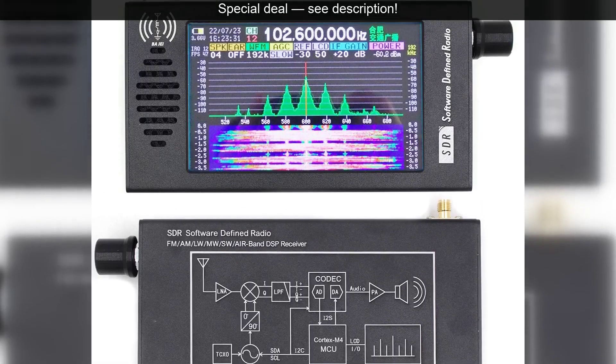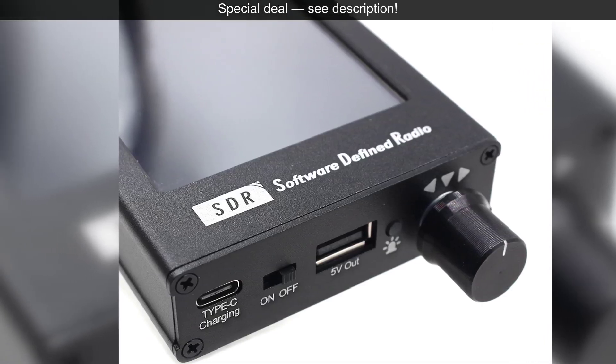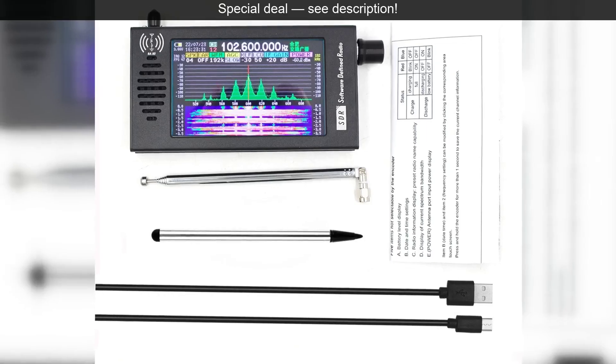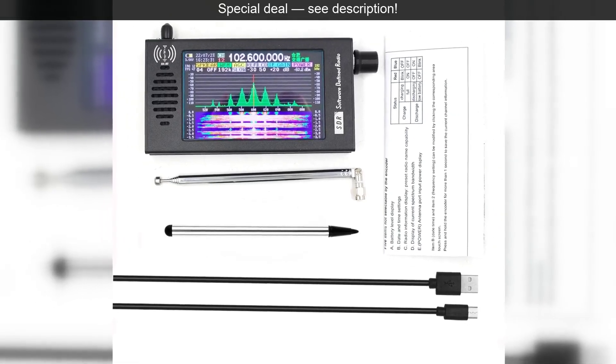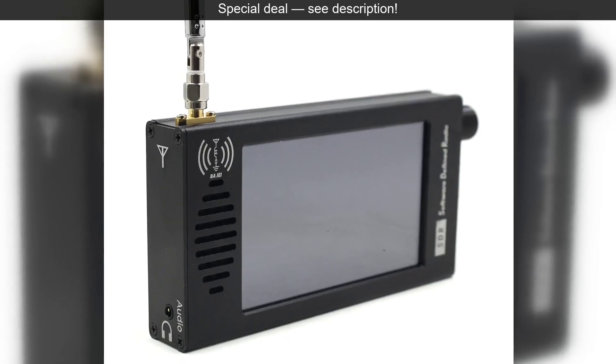That incredible breadth means you can explore everything from the long waves and medium waves, where you'll find classic AM and MW broadcasts, to the shortwave bands, brimming with international stations and utilities. Then you move into the VHF spectrum, covering your local FM radio,